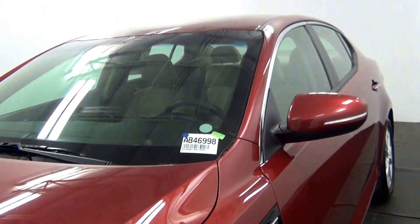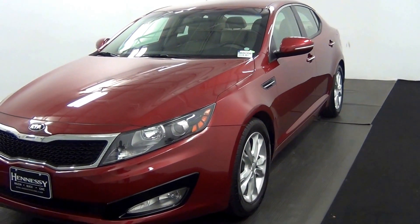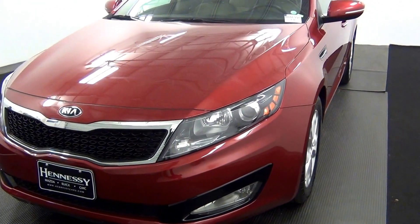Welcome. Today we're going to do a walk around 2013 Kia Optima, stock number AB4699B. I'm sorry, 998.